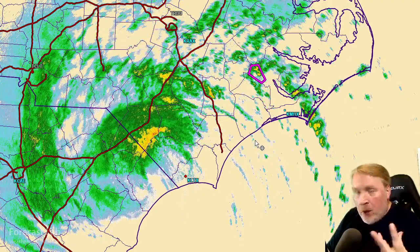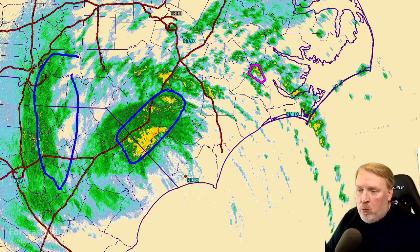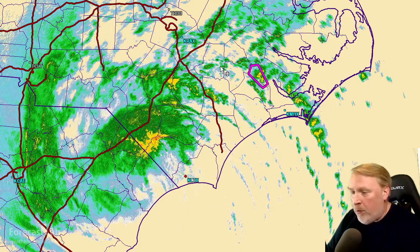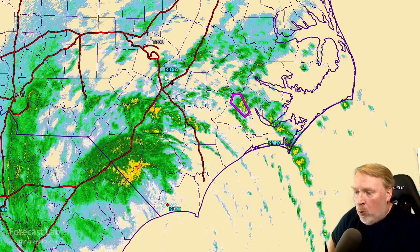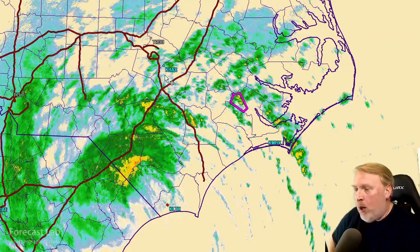Not much precipitation compared to what we had two days ago, although the efficiency of the convection is still pretty high. So rainfall rates are up there, and there is the risk of flash flooding still. Ahead and to the right of the track, we do have a severe thunderstorm and rotating supercell risk, with tornado watches and a few tornado warnings in effect, mostly in North Carolina.